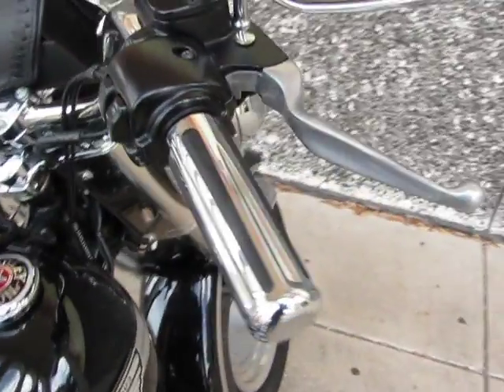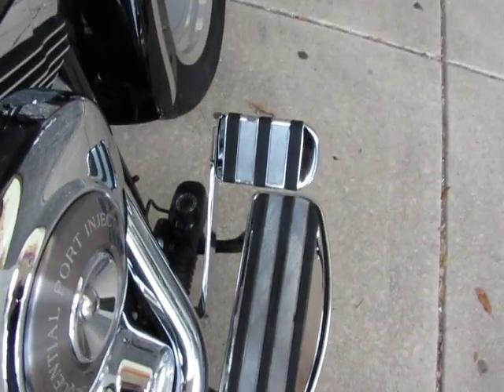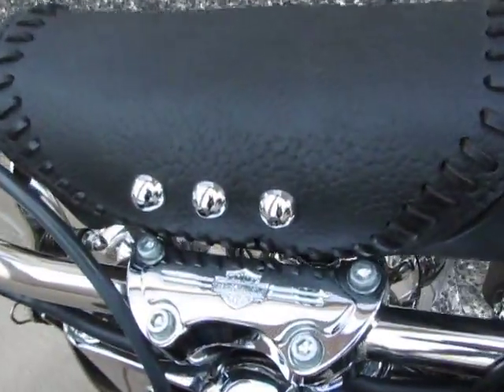But a lot of nice extras including grips, it's got the floorboards like you see on the Road Glide Custom, the Harley-Davidson gas cap that's custom, the leather tank pouch, and leather windshield bag.